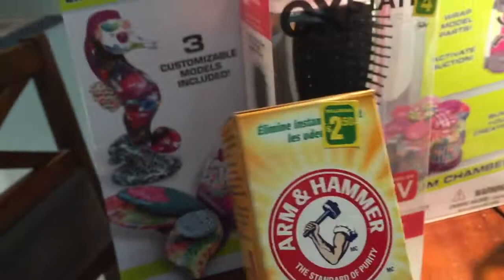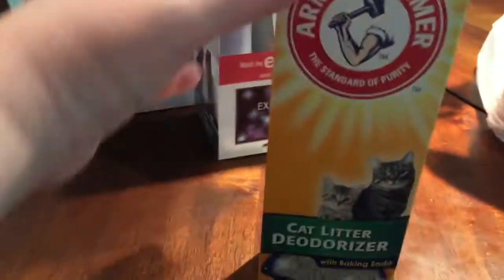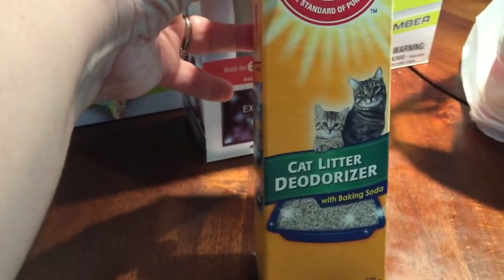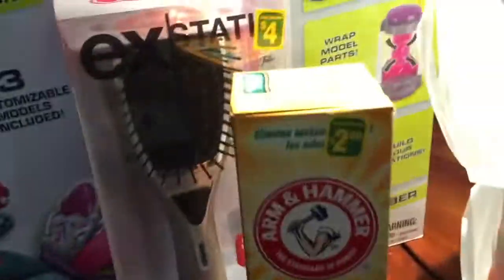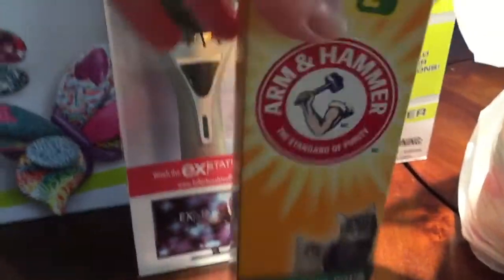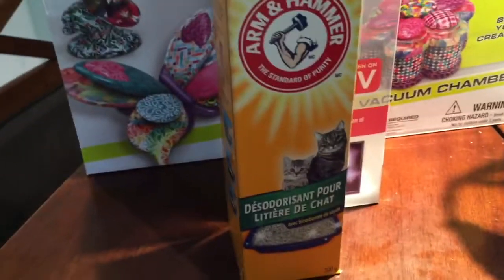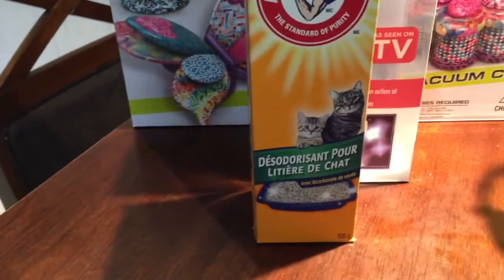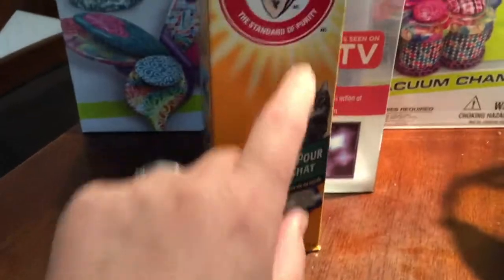This Dollarama, which I hadn't been to in a long time, had the Arm & Hammer deodorizer for kitty litter. I thought Dollarama wasn't selling this anymore because I couldn't find it at my usual store, so I'm very happy I could still get it — it's $2.50. I have no idea how much it is at Walmart since I haven't been there in ages, but next time I go I'll try to remember to check.